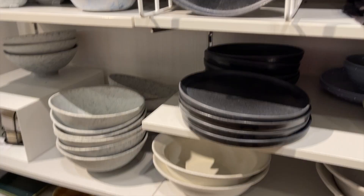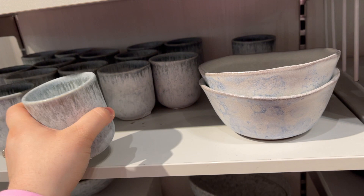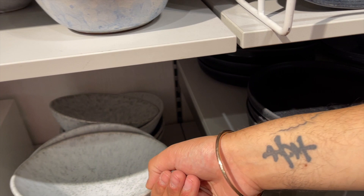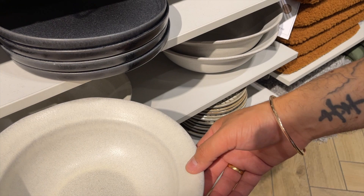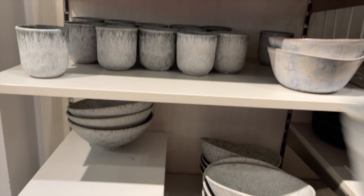Moving on to the kitchen stuff, which we love. Oh, they've got some new ones! These are new. That's really nice — £4.99. They're nice. Look at these, these are new. I love these as well.